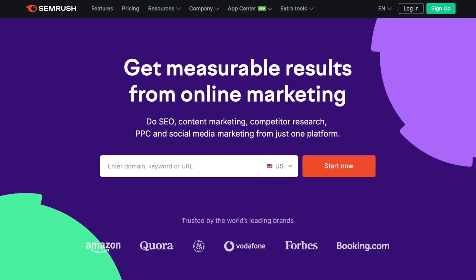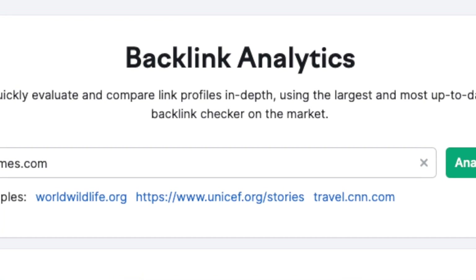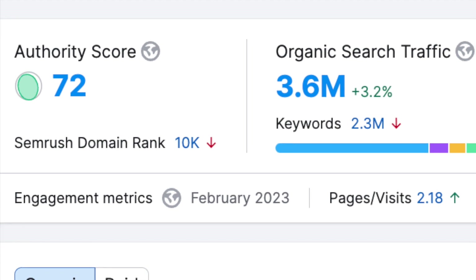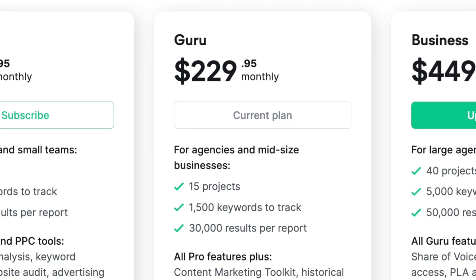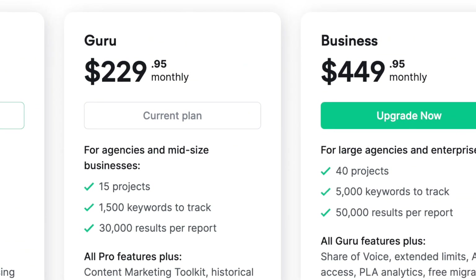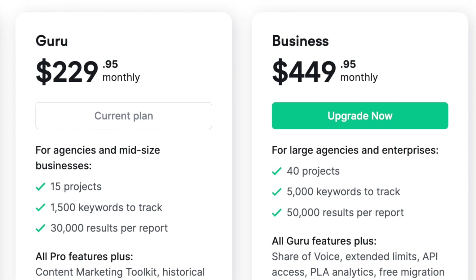It gives you a huge amount of data on keywords, backlinks, domain authority, and technical SEO. But, like similar products, it comes with a fairly hefty price tag, so it's important to get a good understanding of its pros and cons before purchasing it.